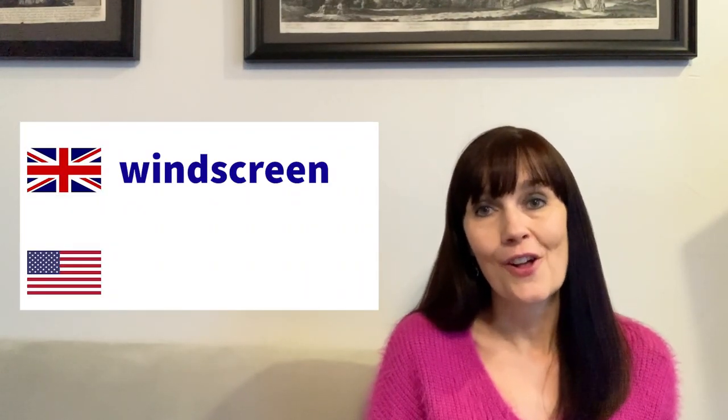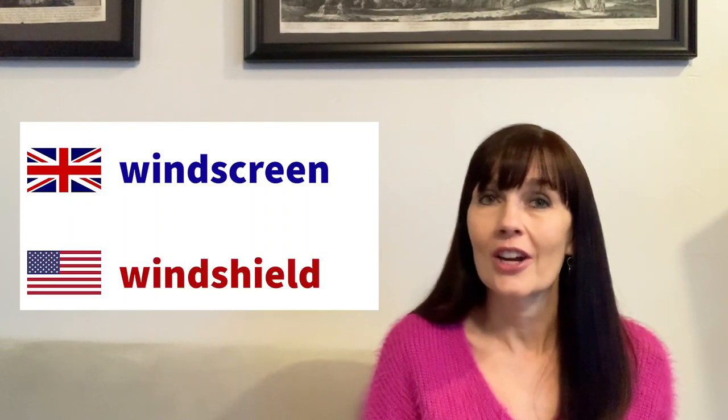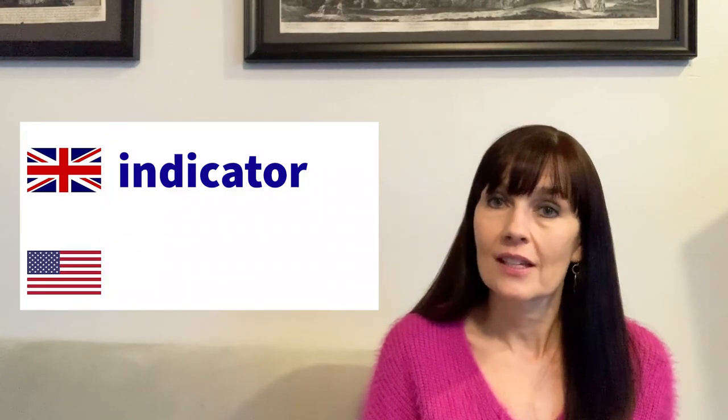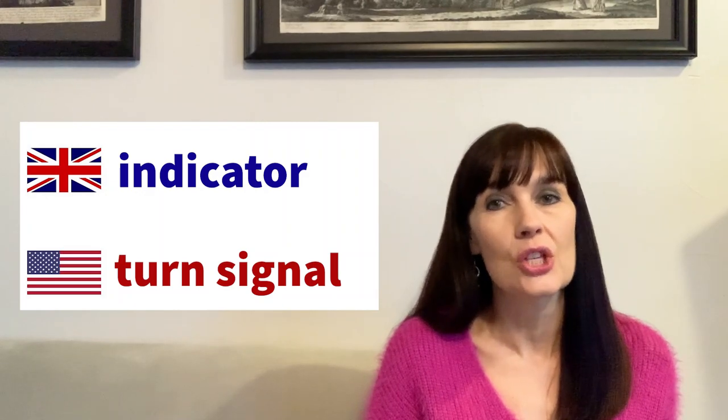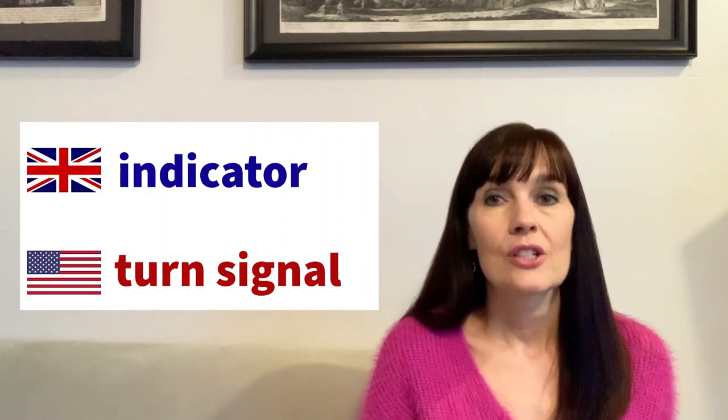'Motorway' is the term they use for highways. Parts of a car: 'boot' is the trunk of a car, and the hood of a car is called 'bonnet.' The 'windscreen' is what they call the windshield, and 'indicator' is what they call the turn signal — they do not use the term turn signal.